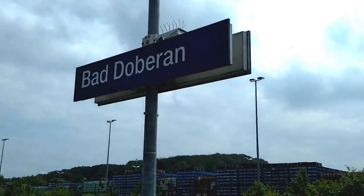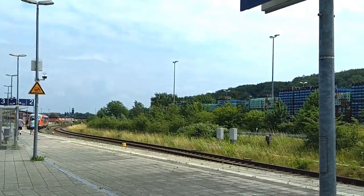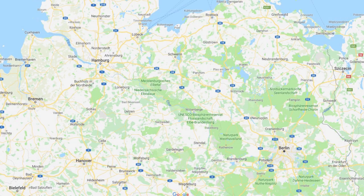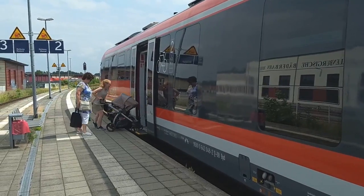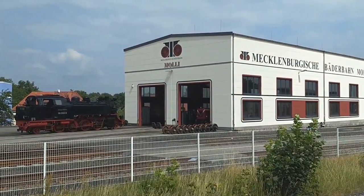This is Bad Doberan station in the state of Mecklenburg on Germany's Baltic coast. We're 20 minutes outside Rostock on a rural commuter line and about three hours north of Berlin. But we're also at the start of one of Germany's maddest railways, the Mecklenburger Bäderbahn, the Mecklenburg Spa Railway, better known as the Mollie.